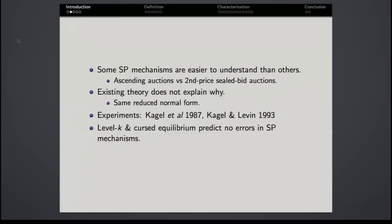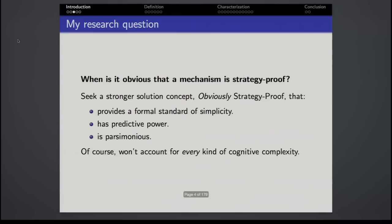Moreover, behavioral game theory concepts meant to model agents with limited cognitive capacities tend not to predict errors in strategy-proof mechanisms — they tend to predict that if you have a dominant strategy, you play it. So the research question I want to answer is: when is it obvious? What makes it obvious that a mechanism is strategy-proof? The way I'm going to answer that is by seeking a stronger solution concept, which I call obviously strategy-proof.